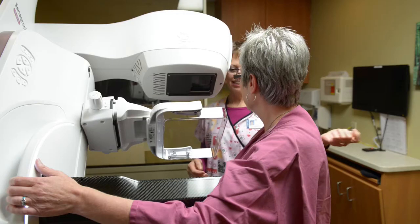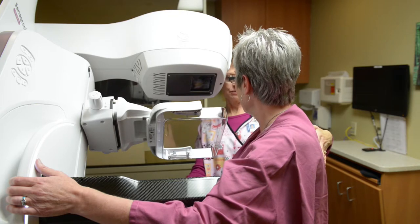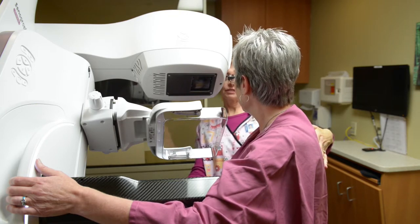All women can benefit from having 3D mammography. Some that may benefit more than others would be if it was your first mammogram or your baseline, and they found that it is very helpful in women with dense breasts.